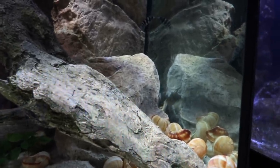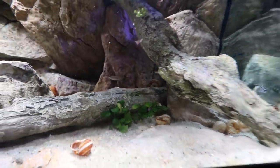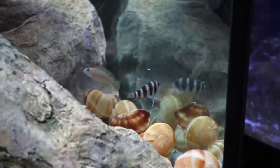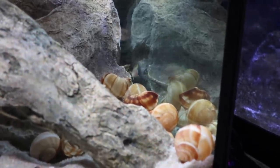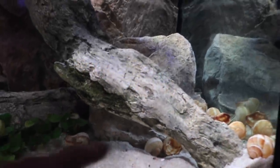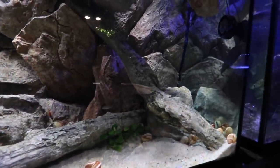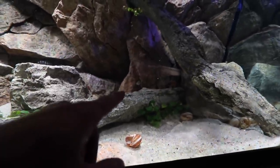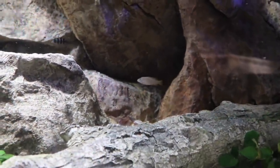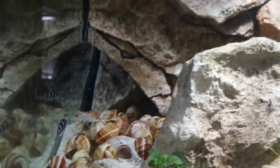The frontosa, even though they were just moved, are already kind of out and about. We also have some dominant males of the multifasciatus coming out. At this point they're almost the same size. The shell dwellers, which could never really harm a frontosa, are really protecting their territories — and when the frontosa go back to hide, the shell dwellers come at them. This is normal territory establishment. Look at this one going at both of them — what a brute. These guys are from the exact same lake.